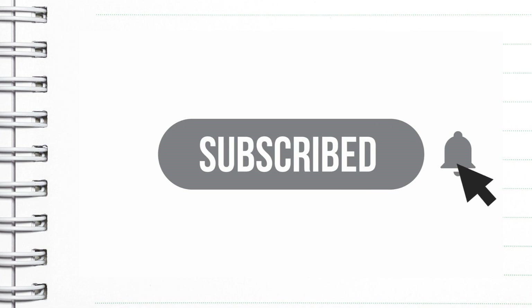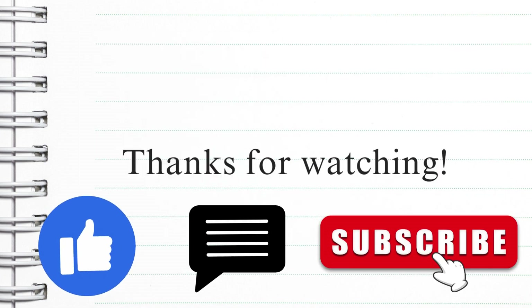Please subscribe to my channel and hit the notification bell so you don't miss any of my upcoming videos. Thanks for watching. I'll see you next time.